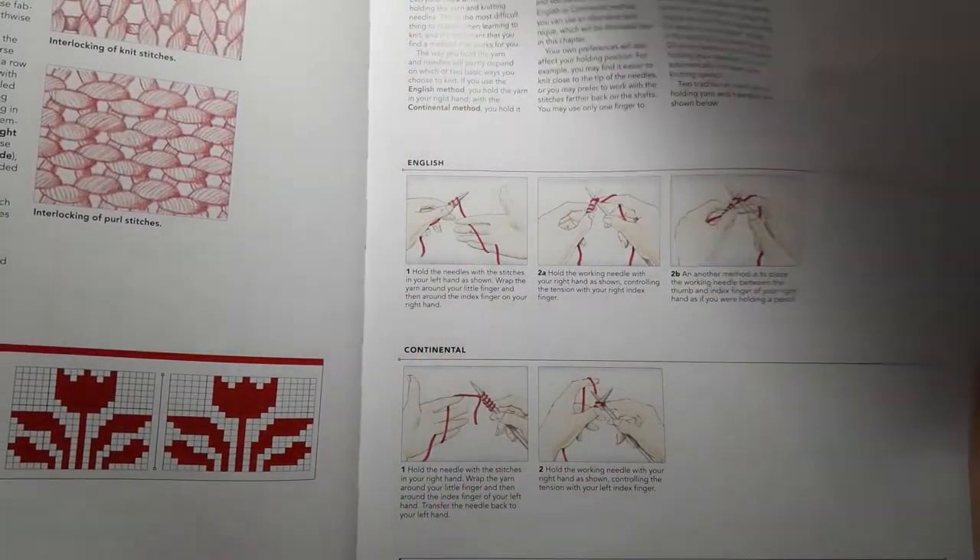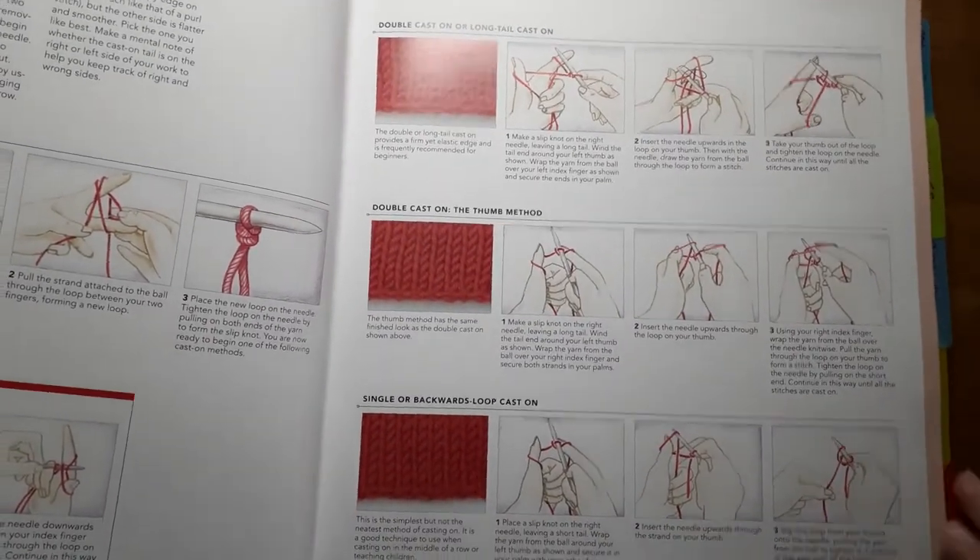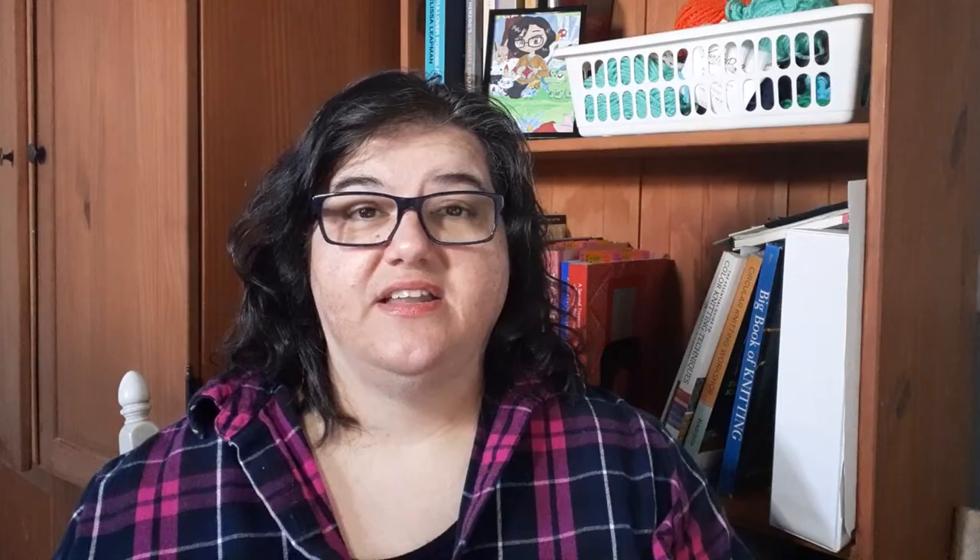Everything has really good illustrations, so if you like to see things being done as you read the instructions then this is a good one for that. Along with the beginner info there's a high-level overview of lots of topics like cables, lace, various colorwork techniques, and brioche knitting — nothing really in depth but it gives you a good overview of different techniques, and then you can do further research in other books when there's a technique you really want to learn more about.